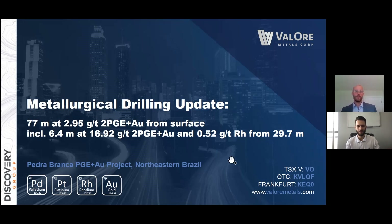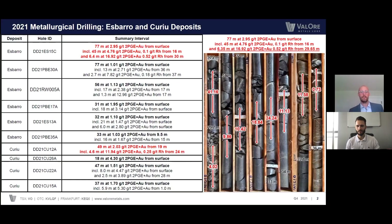Thank you, Dustin. This video will also be in tandem with the news release coming out on October 4th, this coming Monday. Feel free to reference that as you wish through this video. What you're looking at here is a full table of core assay results from the 10-hole program that we just drilled for metallurgy. We drilled about 590 meters of HQ core. Six of those holes were at the Asparo deposit, the other four were at Kudu.